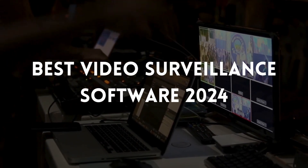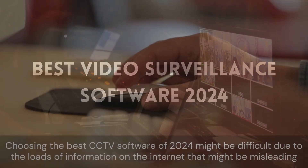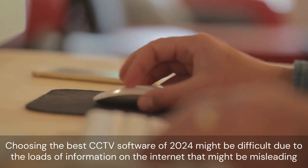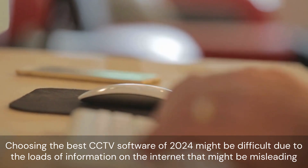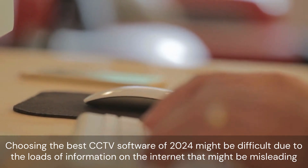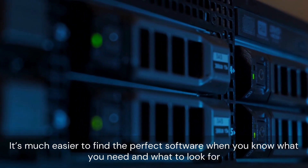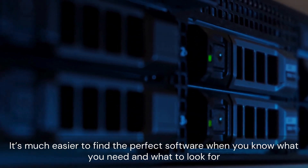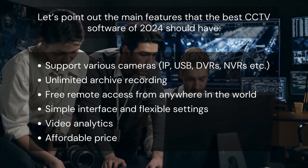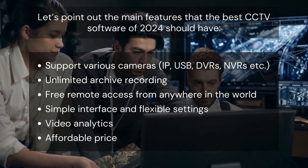Choosing the best CCTV software of 2024 might be difficult due to the loads of information on the internet that might be misleading. It's much easier to find the perfect software when you know what you need and what to look for. Let's point out the main features that the best CCTV software of 2024 should have.